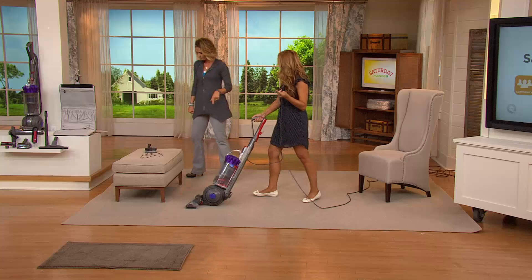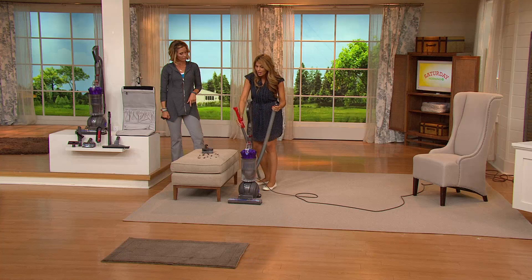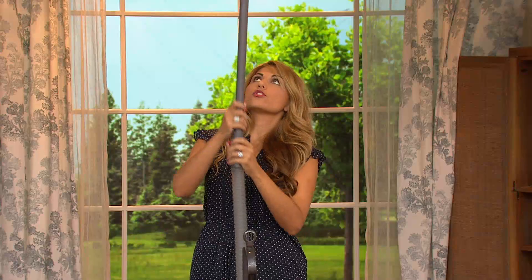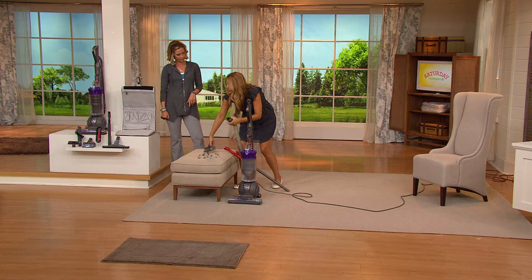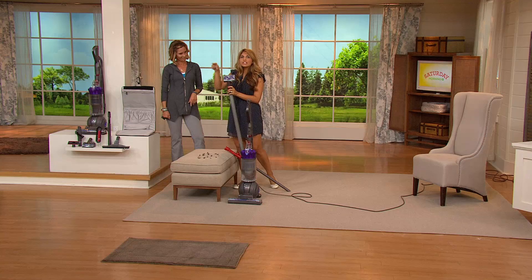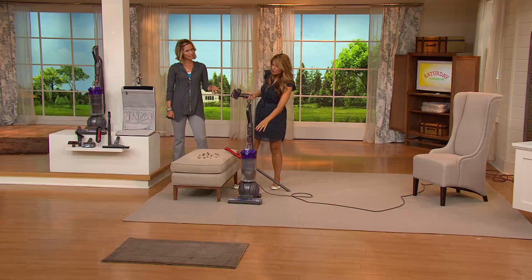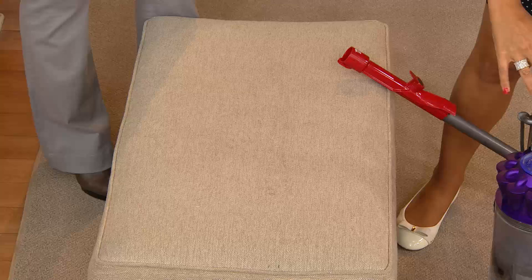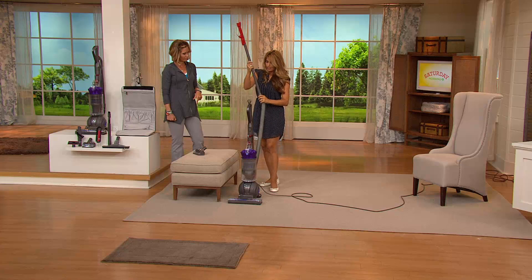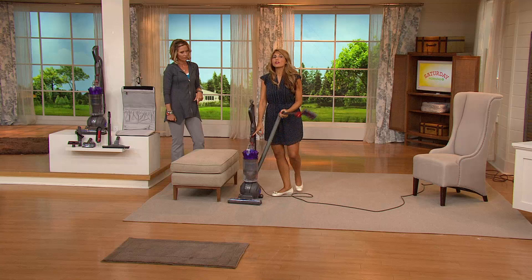Here we're going to show you the tangle-free turbine tool, which is a tool that we both love, especially if you have pets or folks with a little bit longer hair. We're going to pop off just so you can see the hose part with the tangle-free turbine tool. You'll see that the bristles here actually counter-rotate, so they really spin that hair into a ball. Whether it's pet hair or human hair, you're able to pick up all that hair — not just for the sofa, but also for the floor, your bathroom, one of the biggest places to use it. This is like a $50 tool at retail, and you get this along with your value.